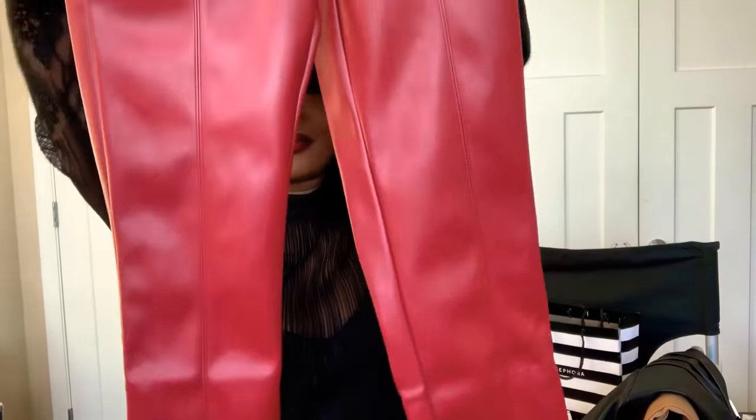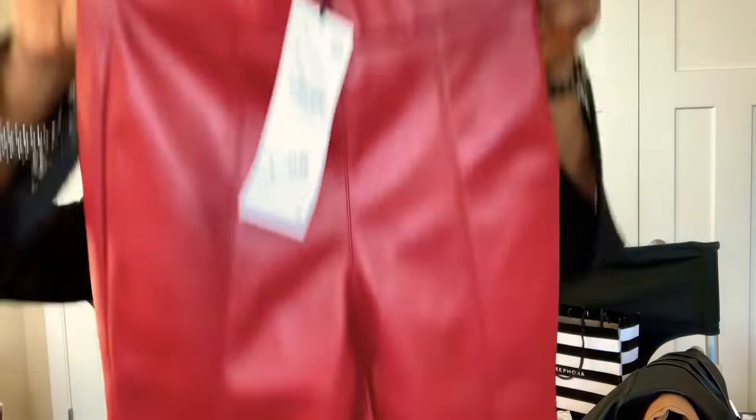I love leather — leather jacket, leather boots, leather shoes, leather skirt — anything leather, I am for it. I have about five pairs of black leather pants and I just wanted to put some color in my closet. I went to Zara to look around and I found this baby — it's not bright red, it's the perfect red for this fall season.